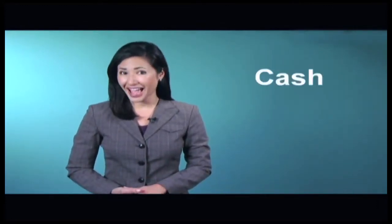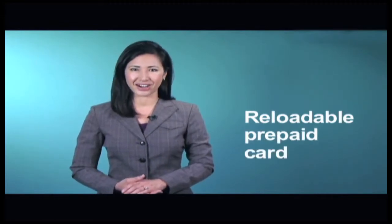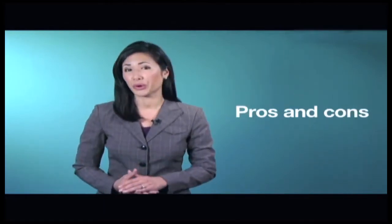When deciding how to pay for things, you may have choices including cash, credit and debit cards. There is another option you might not be familiar with, and that's a reloadable prepaid card. In the next couple of minutes, I'll explain exactly what that is, how to use one, and some of the pros and cons. By the end of this video, you'll have a good idea if a reloadable prepaid card is right for you.